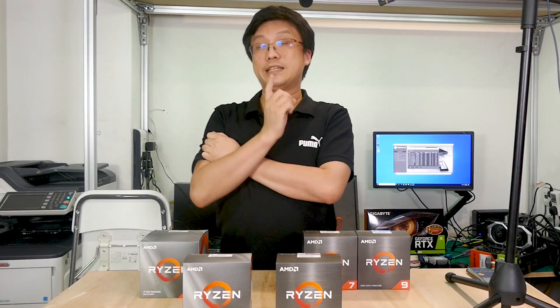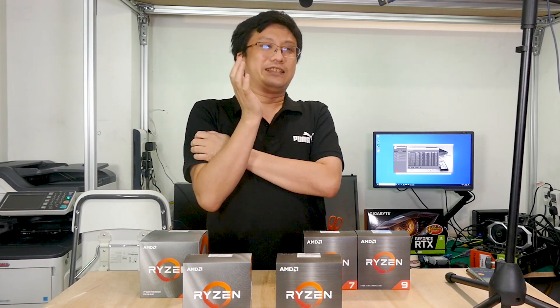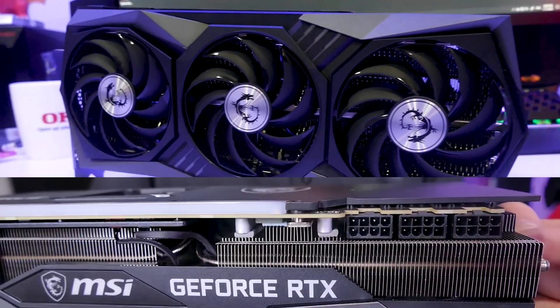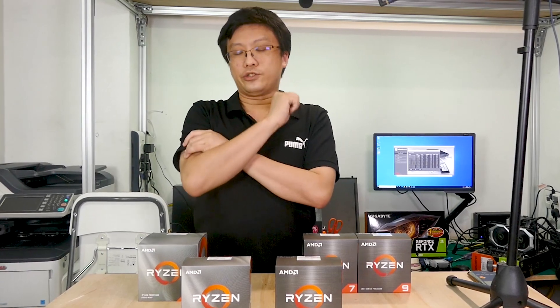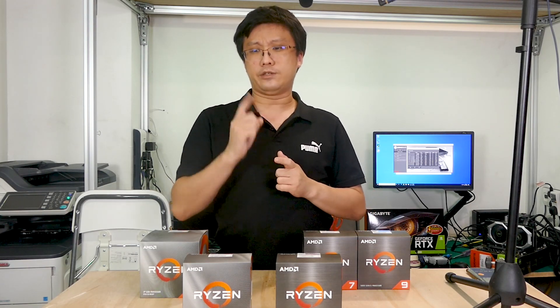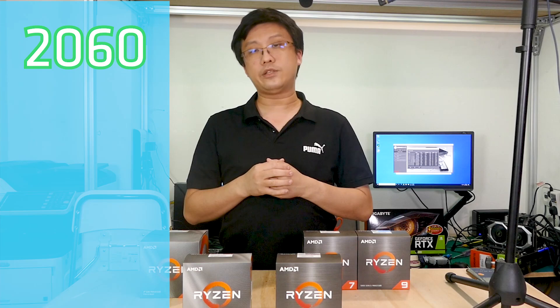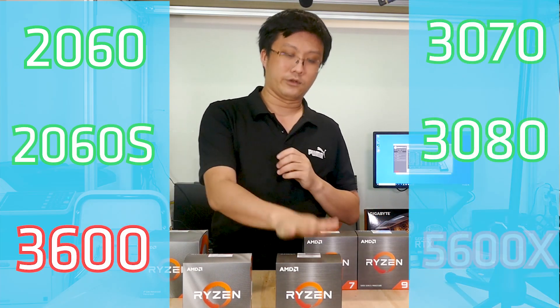However, if your budget allows for one of the newer Ampere cards — an RTX 3070 or RTX 3080 — then by all means put out the extra $200 and get the 5600X. You don't want to spend all that money on an RTX 3070 or 3080 only to have it held back by the older CPU. General rule of thumb: RTX 2060 or 2060 Super, go for the 3600. RTX 3070 and above, go for the 5600X.